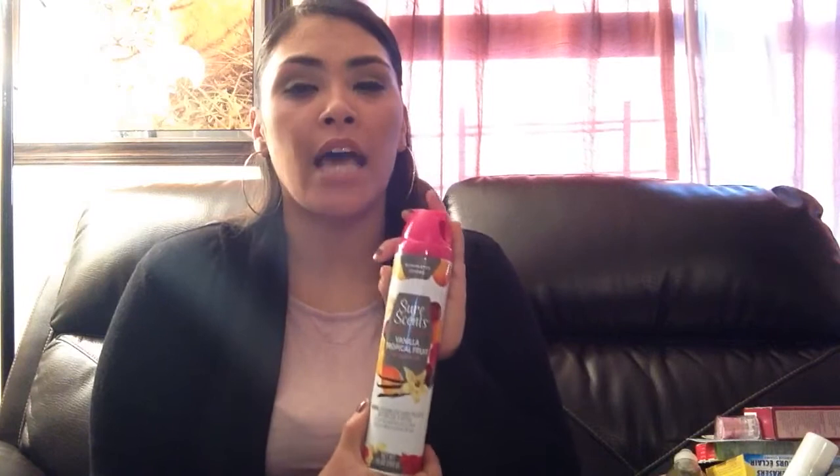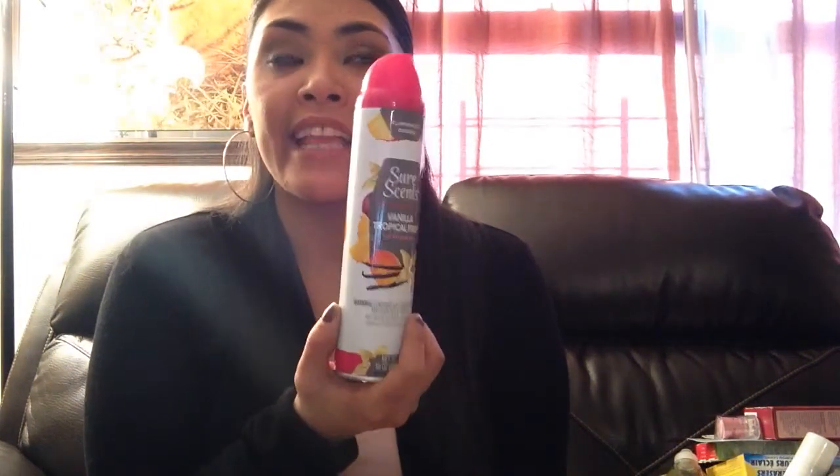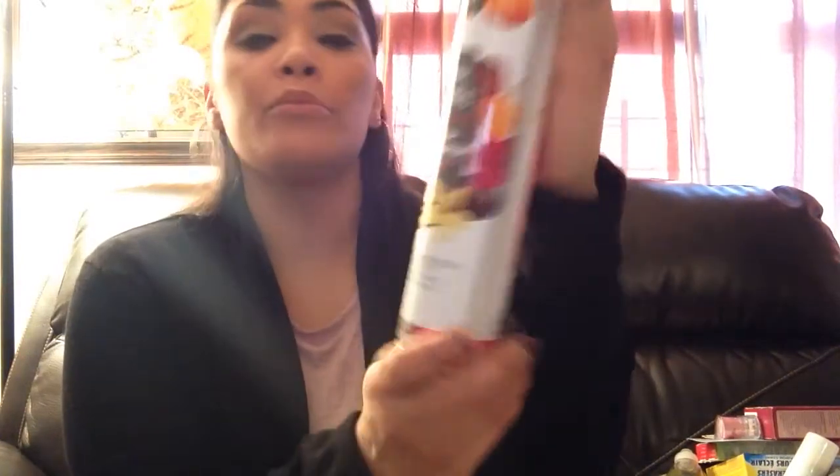I also found this one — these are my favorite. They come with so much product in them, and during Halloween and Thanksgiving they have the pumpkin ones. Those last so long — they fill your whole house with pumpkin smell. I wasn't a big fan of pumpkin but found it amazing. This is also vanilla tropical fruit air freshener from Shore Scents, and I also found regular Glade cinnamon apple.